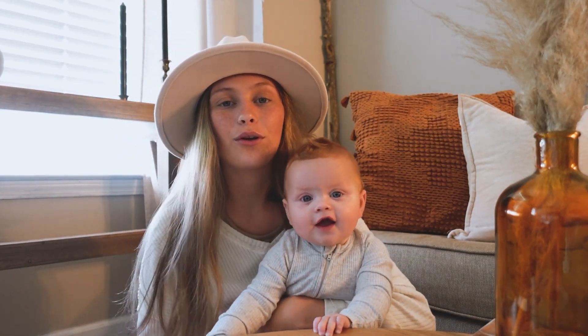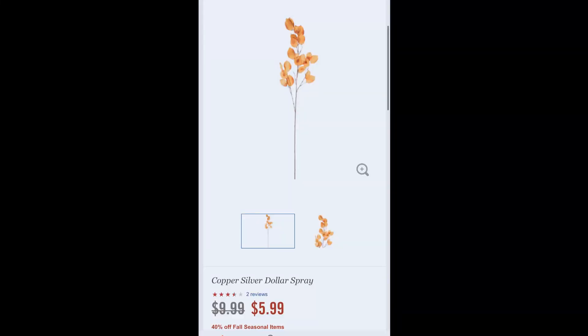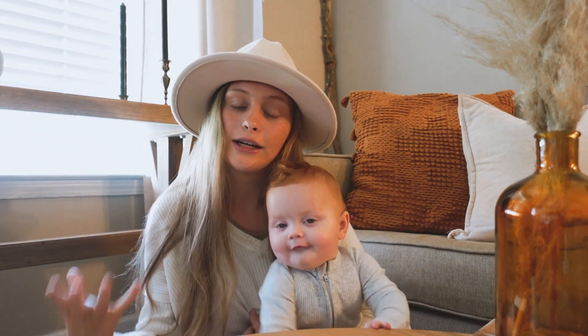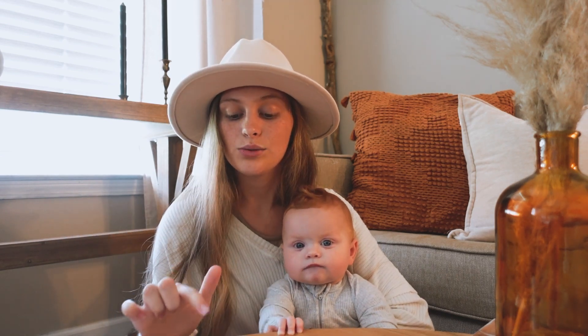Hobby Lobby is also known for their beautiful floral stems and dry florals, and they have some really good fall foliage. I love this copper silver dollar spray — to me it looks kind of like a eucalyptus leaf but in a mustardy copper color. I feel like that mustard color is just in this season, along with this dark yellow bloom branch. I just love the curly branches — it looks so natural and beautiful, and I like the smaller foliage growing out of it. So if you like more of a naked kind of look on your branches and stems, that one is really pretty.